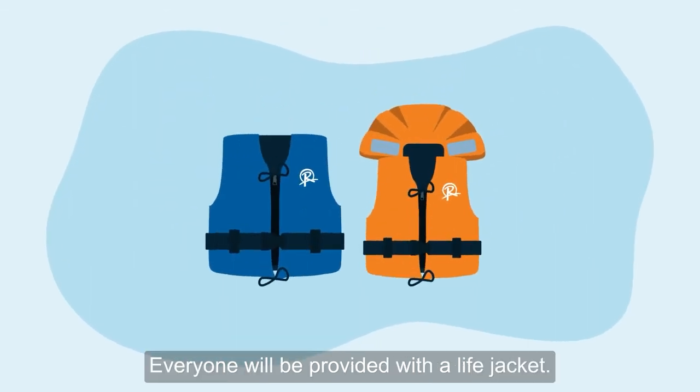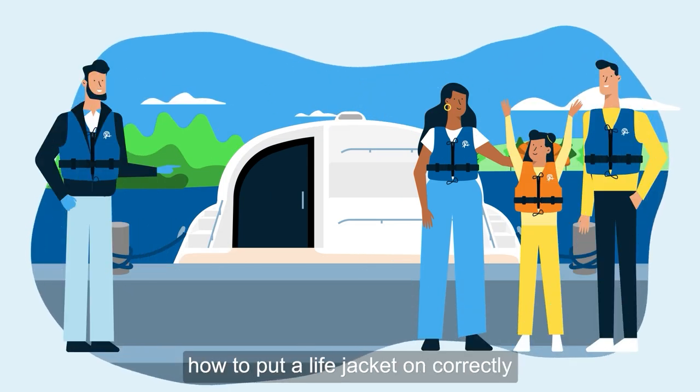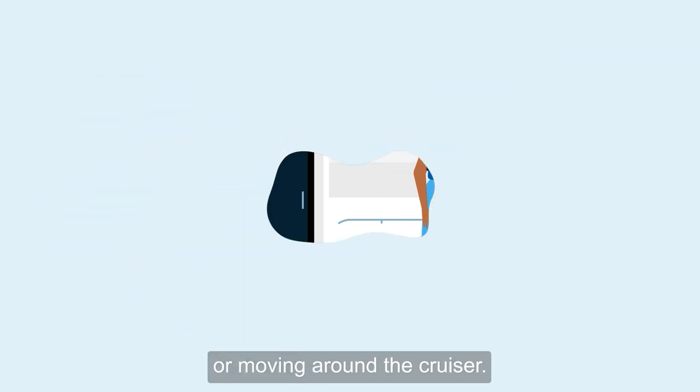Everyone will be provided with a life jacket. You can even have one for your pets. This is the single most important thing to help keep you all safe. Make sure everyone knows how to put a life jacket on correctly and always wears it when on the deck or moving around the cruiser.